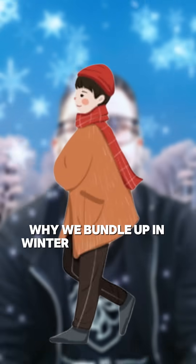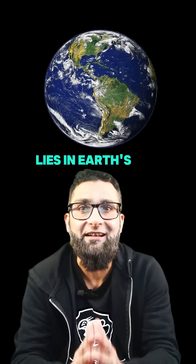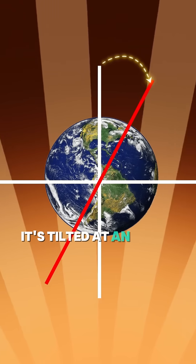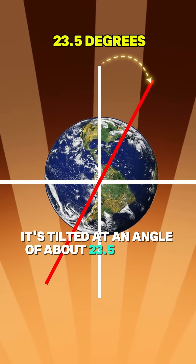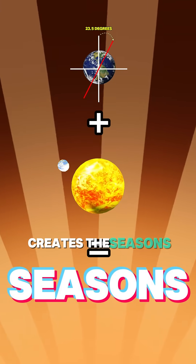Why do we bundle up in winter and bask in the sun during summer? The secret lies in Earth's tilt. Our planet doesn't sit straight — it's tilted at an angle of about 23.5 degrees. This tilt, combined with Earth's orbit around the sun, creates the seasons.